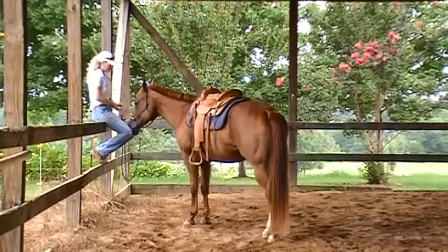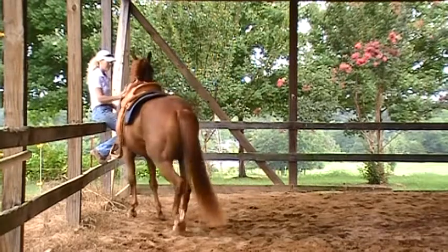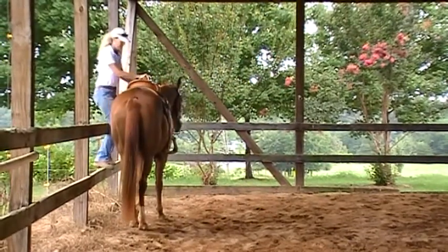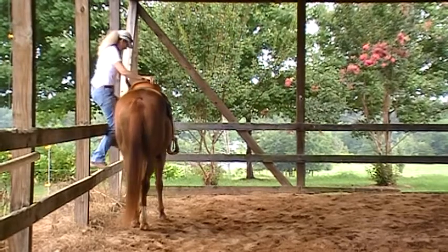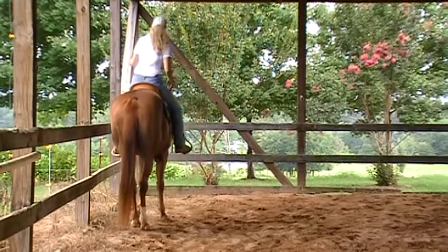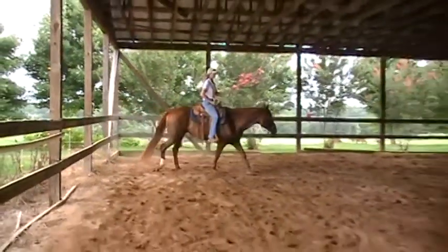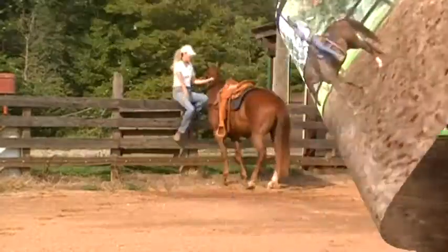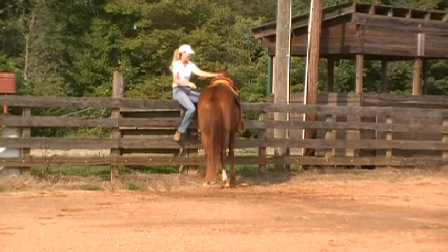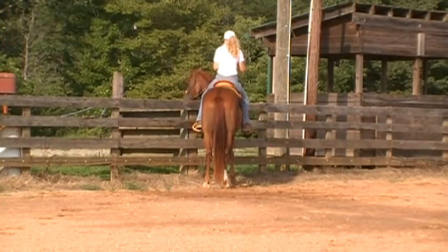I've taught him to side pass toward me and away from me. I've taught him to side pass up to a mounting block, a fence, a stump to pick me up. And he'll always stand still while I get on. What I'm riding him in here is just a halter and a lead rope, which I'm going to show in this next clip. I'm just putting him over there so I can get on with just a halter and some reins that I snapped on there.